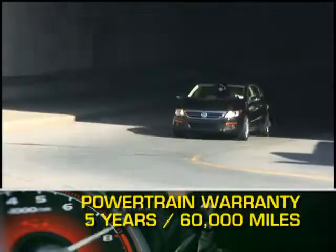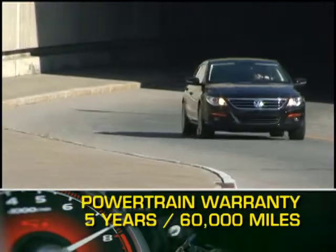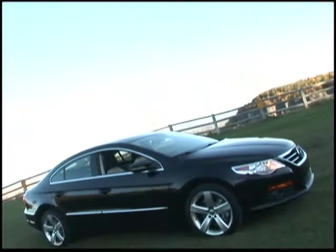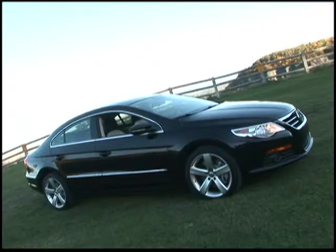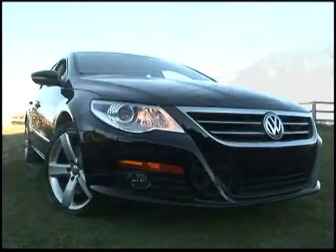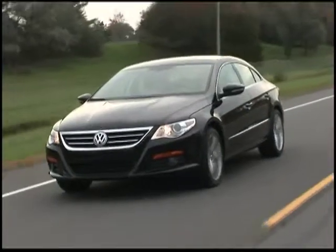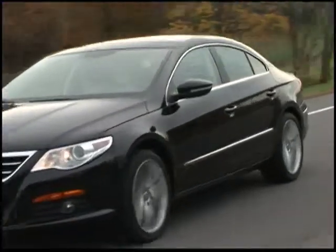The CC is backed by a five-year, 60,000-mile powertrain warranty. While the four-door coupe market is relatively new and dominated by more expensive cars, the Volkswagen CC continues to make inroads with a formula based on equal parts of quality, value, and style.